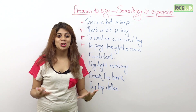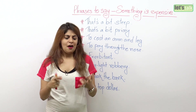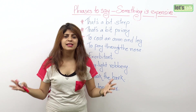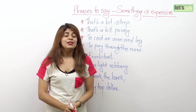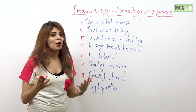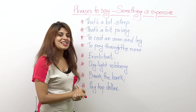Now in English, we all talk about money, right? We talk about fancy cars, expensive vacations, diamonds — all these things are so expensive. So in English we have many phrases that you can use when you talk about expensive stuff. So let's get started.